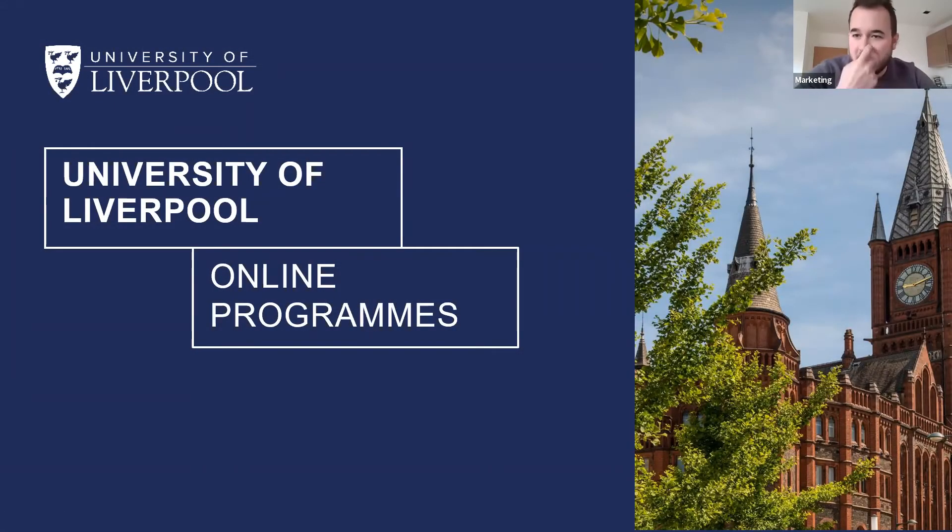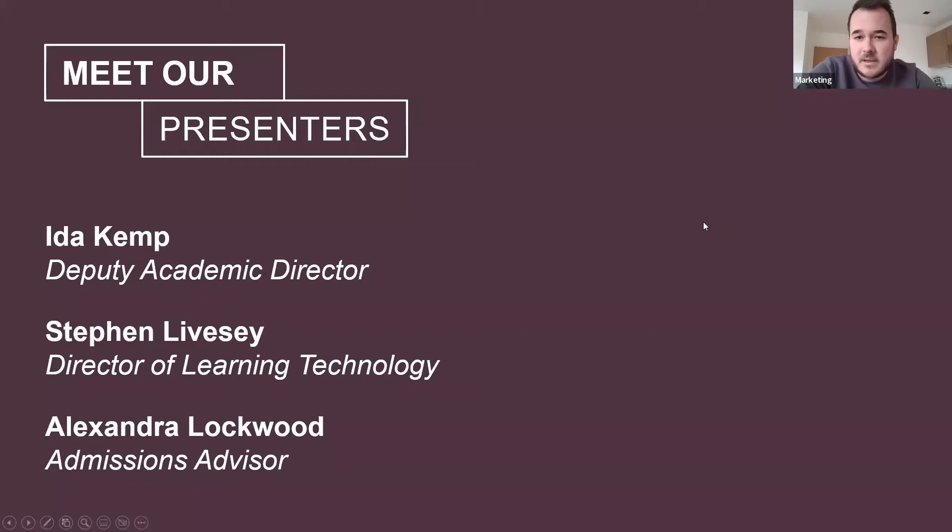Hello everyone and thank you for joining us today. My name is Tom Arntidge and I'm a marketing executive for the University of Liverpool online programmes. Today I'm joined by Ida Kem, Deputy Academic Director, Stephen Livesey our Director of Learning Technology, and Alexandra Lockwood who is from our admissions team.